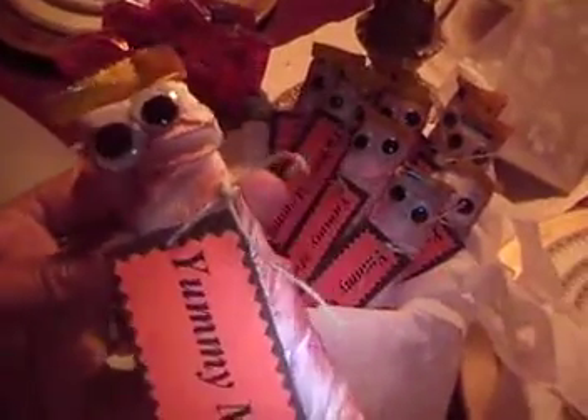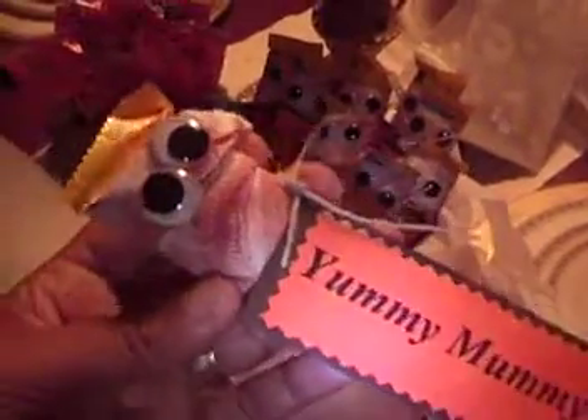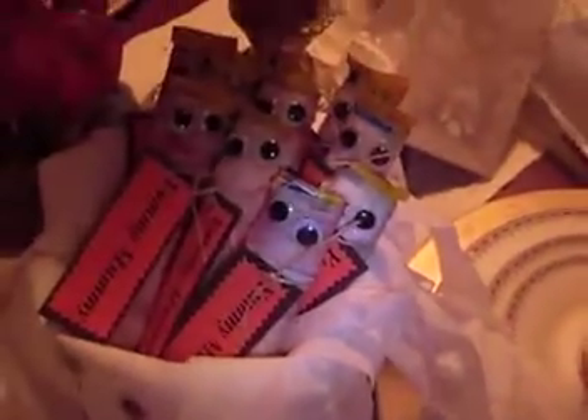You just kind of wrap the candy bar in crepe paper and you smudge on some ink to make it look old. And you put a little tag — Yummy Mummy — on there and some little googly eyes. I have ten of those in there.